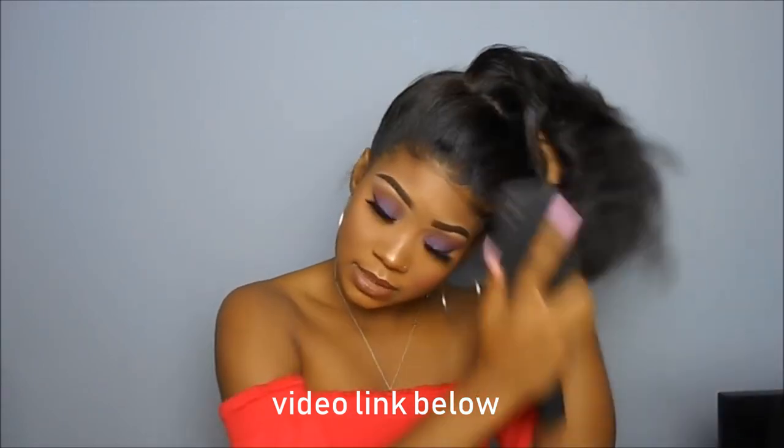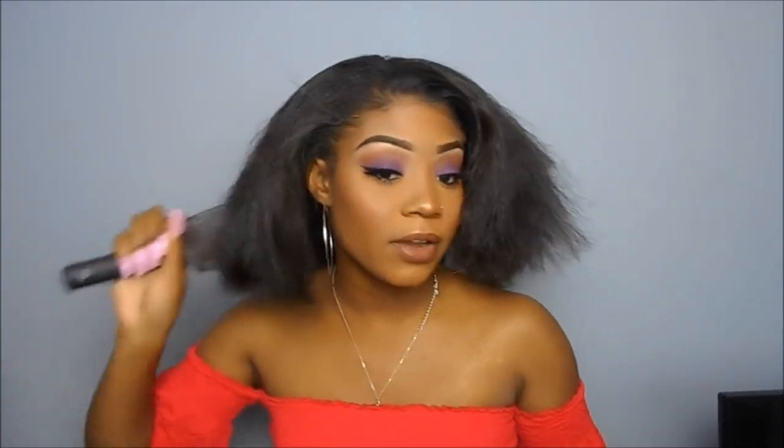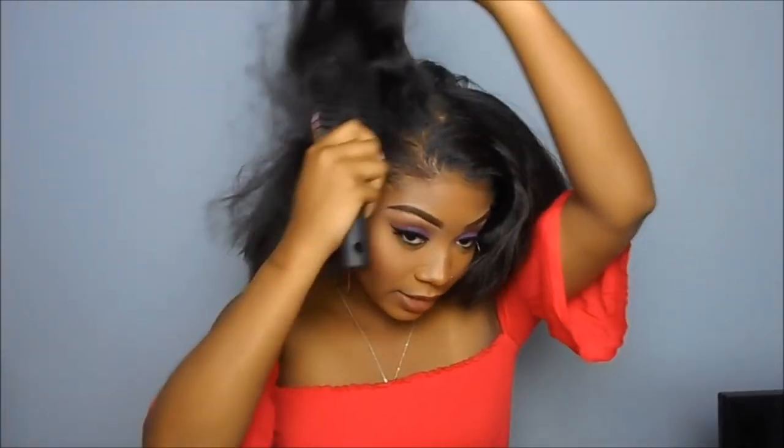For my hair today, I'm going to be using this U-Part wig from Hairspells that I actually did a video on a couple weeks ago. My hair right now is just hurting. I straightened it — I blow-dried it, and I just kind of straightened the perimeter a little bit, and I very lightly put the flat iron throughout my hair. So that's why it looks so poofy right now.